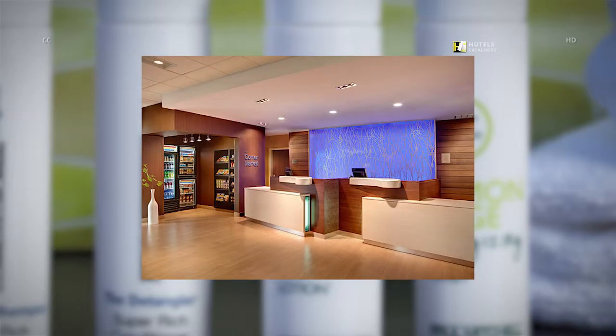A warm and welcoming front-desk area features a corner market, where snacks and refreshments are available 24-7.